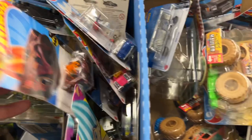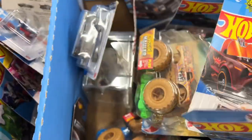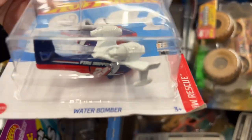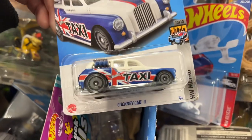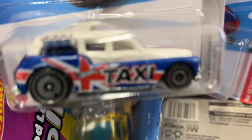Pretty cool, another Batmobile - not a super there. Water bomber - red, white, and blue water bomber. Cockney Cab 2 taxi car, it's pretty cool.